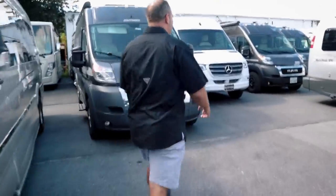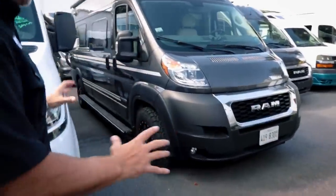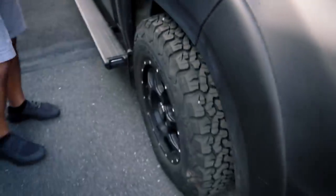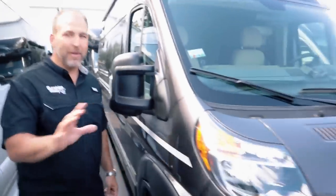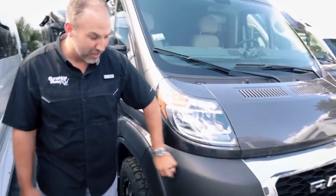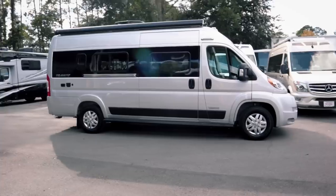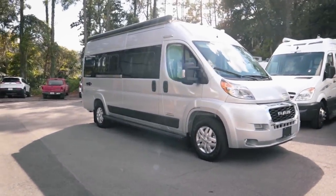Here's a sneak peek — this other Travato is their National Park model, a rare limited edition. They only made about a hundred of them. It doesn't have the painted bumpers, but it has nice wheels and a National Park Foundation graphics package. The difference between the plastic bumpers and wheel covers versus the color-coded bumpers — people tend to like the color-coded look.